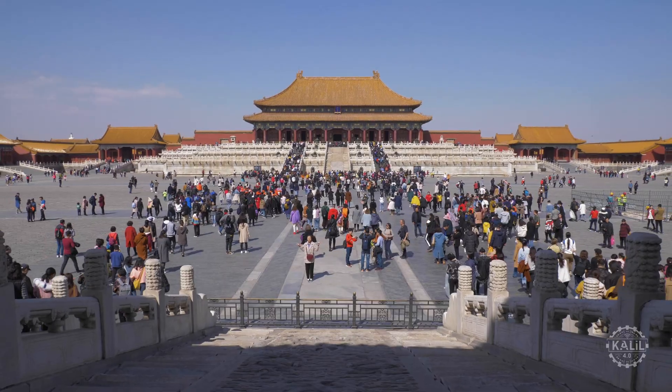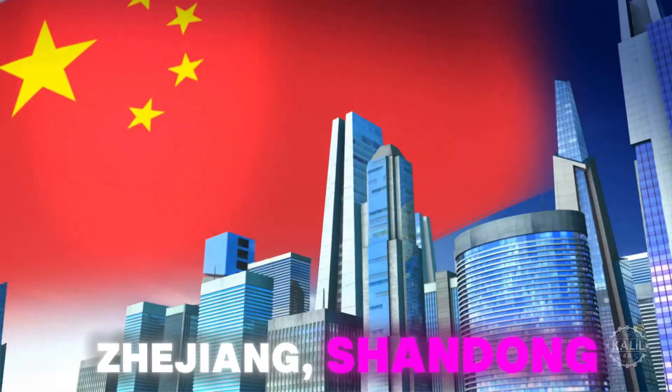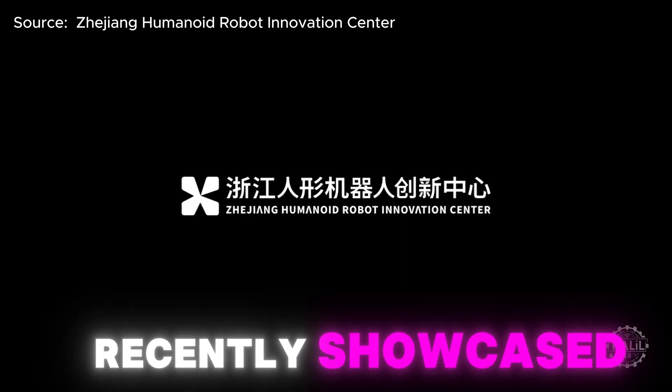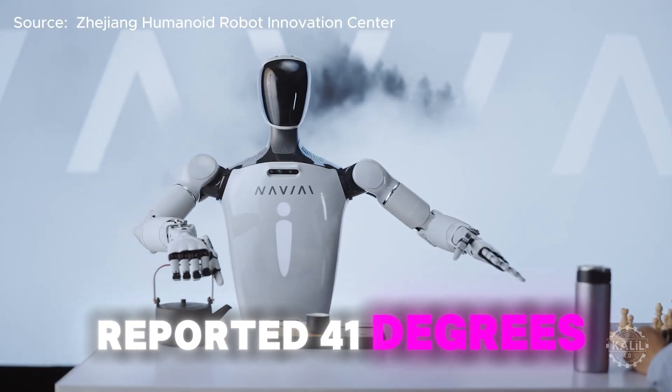Since the beginning of the year, manufacturing provinces like Zhejiang, Shandong, Anhui, and Sichuan have also set up innovation centers. The Zhejiang Humanoid Robot Innovation Center recently showcased its Navii Navigator 2, which features a reported 41 degrees of freedom.